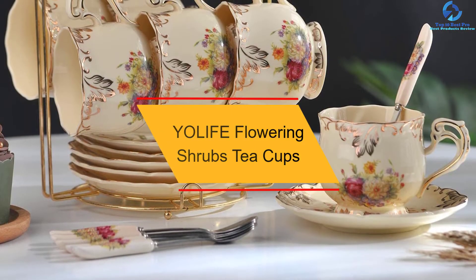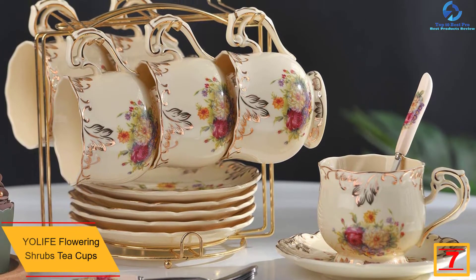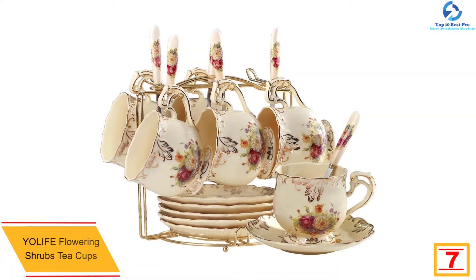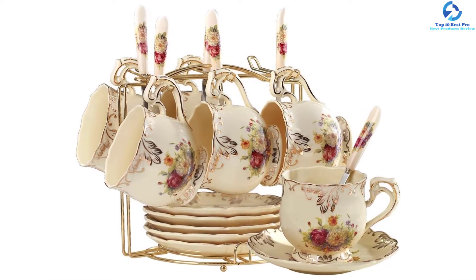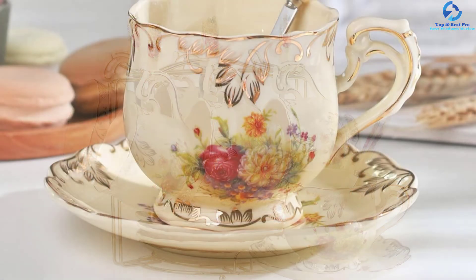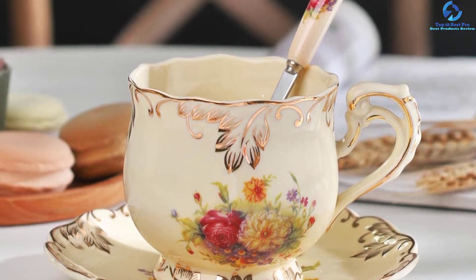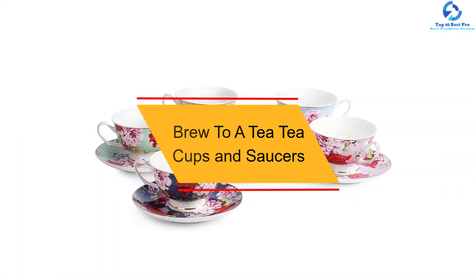At number seven, we have the Yolife Flowering Shrubs Teacups. These are one of the most beautiful teacups you will ever come across, featuring a beautiful floral design. They are delivered as six pieces per set and come with a golden metallic rack to keep your space organized. They have a delicate and exquisite design giving your kitchen a sophisticated look. The handle is hollow and offers a firm and comfortable grip. They feature an easy-to-clean, lead-free composition.